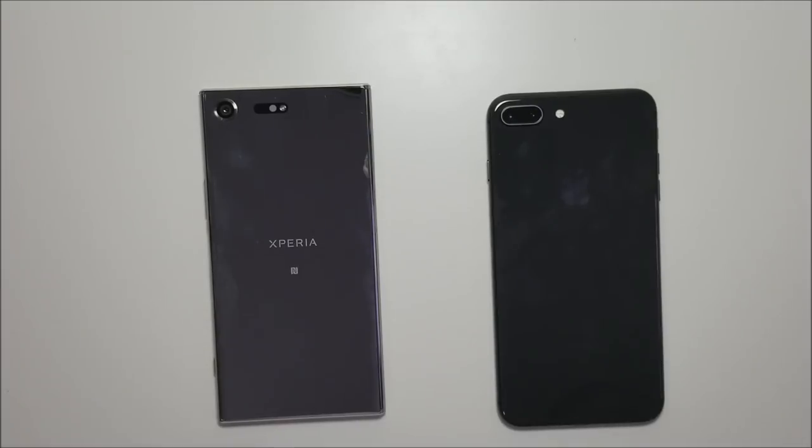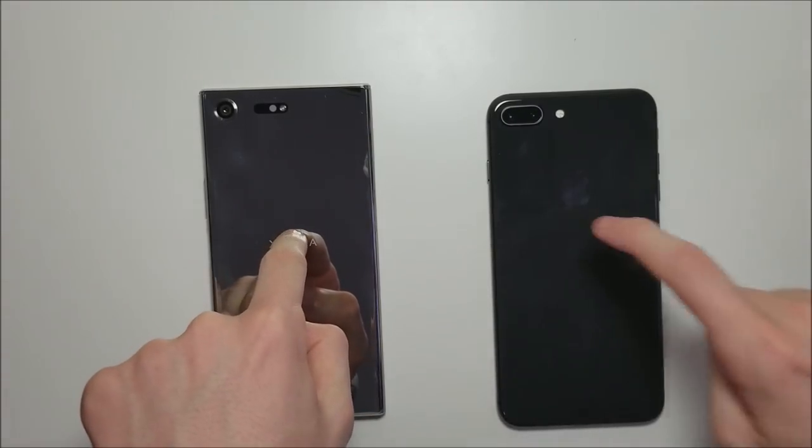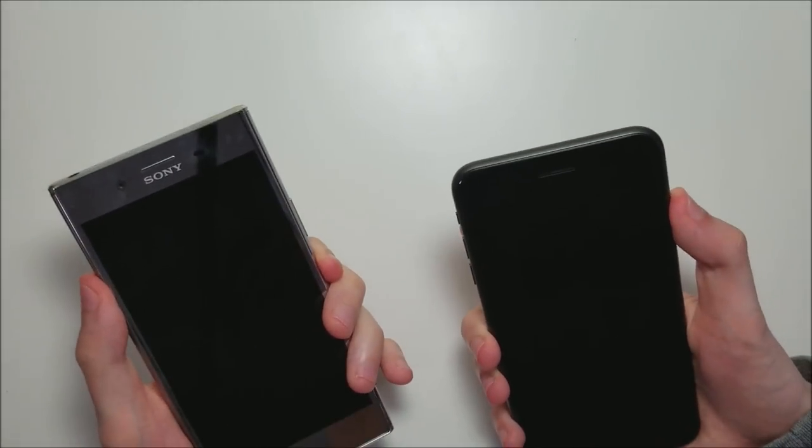This is it — the matchup a lot of you have been waiting for: the Sony Xperia XZ Premium against the iPhone 8 Plus. And let's get right to it.